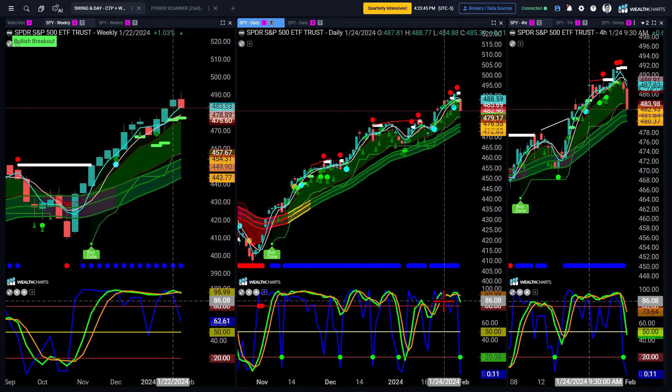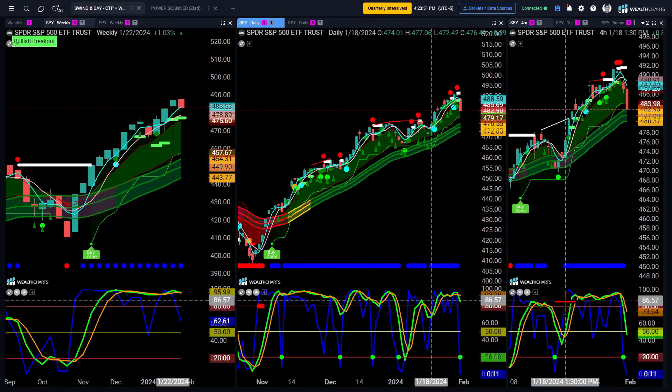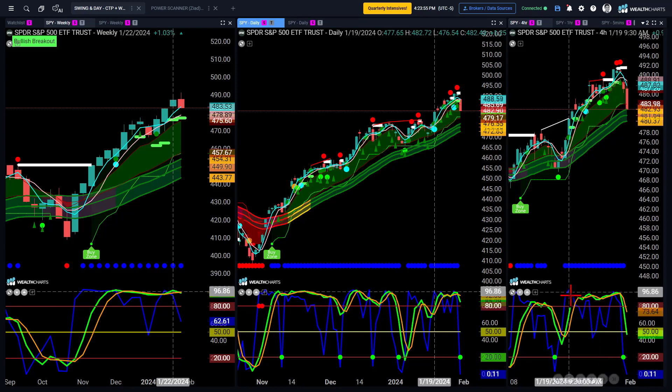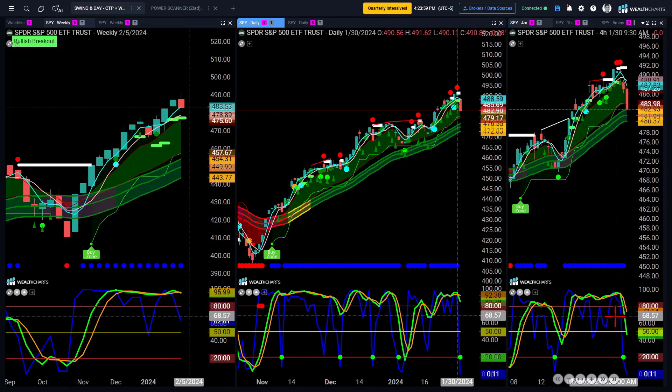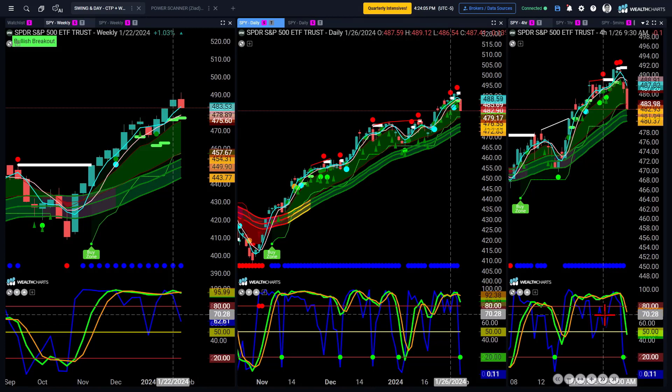We saw that amplified by the four-hour chart signals. And as you can see, the four-hour chart signals — from the midpoint of January into the end of last week — that fast spike was continuing to warn us that there may be some trouble. So we're looking for completion of the move up, a pullback to refuel, and then another bounce higher likely.